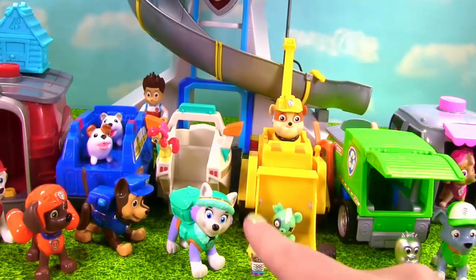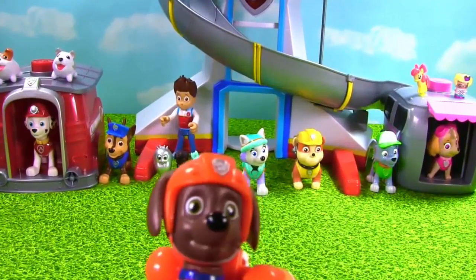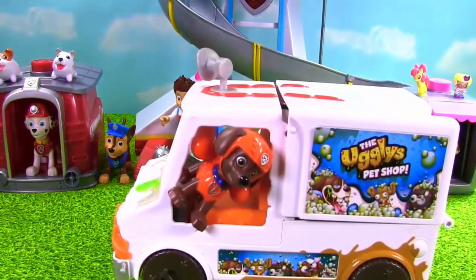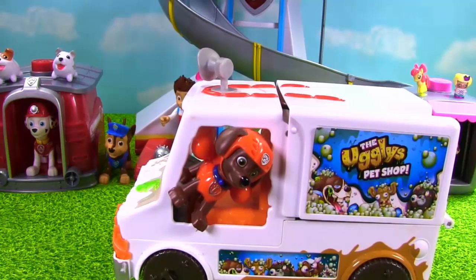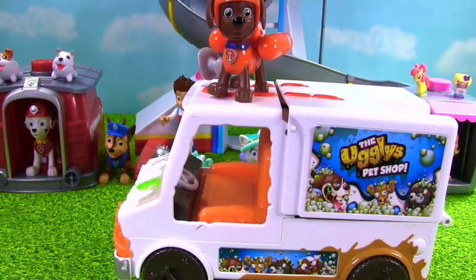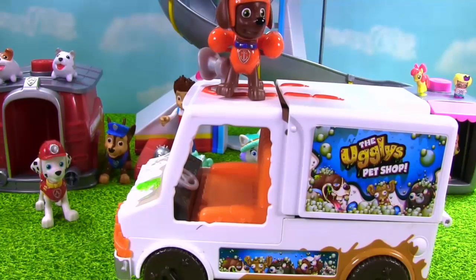Can we see what Zuma got? We need to move all of your vehicles out of the way, and then Zuma will roll in with his surprise. I am so excited to show them my truck. Here I come. Check it out — I'm in the ugliest truck. This truck is so silly and makes so many funny sounds. Do you guys want to see what toy surprise is inside?